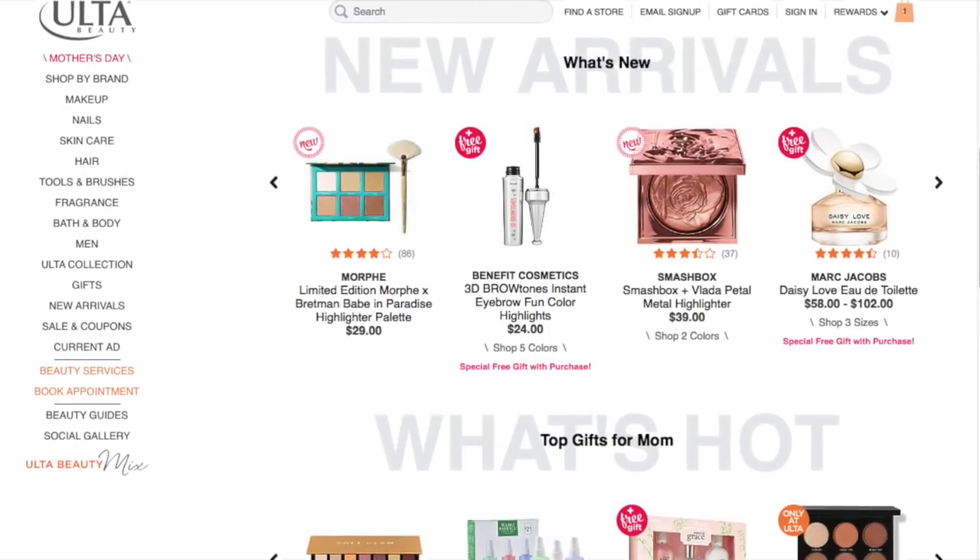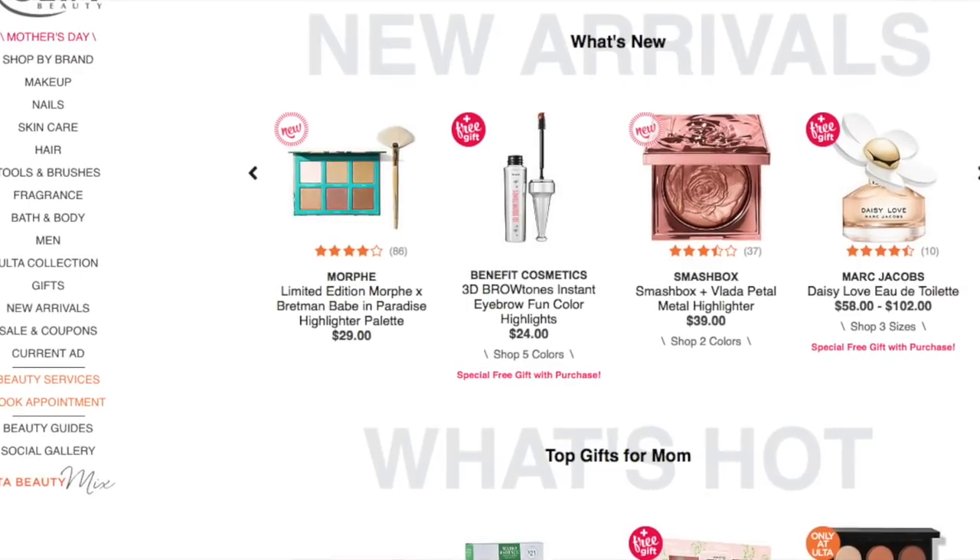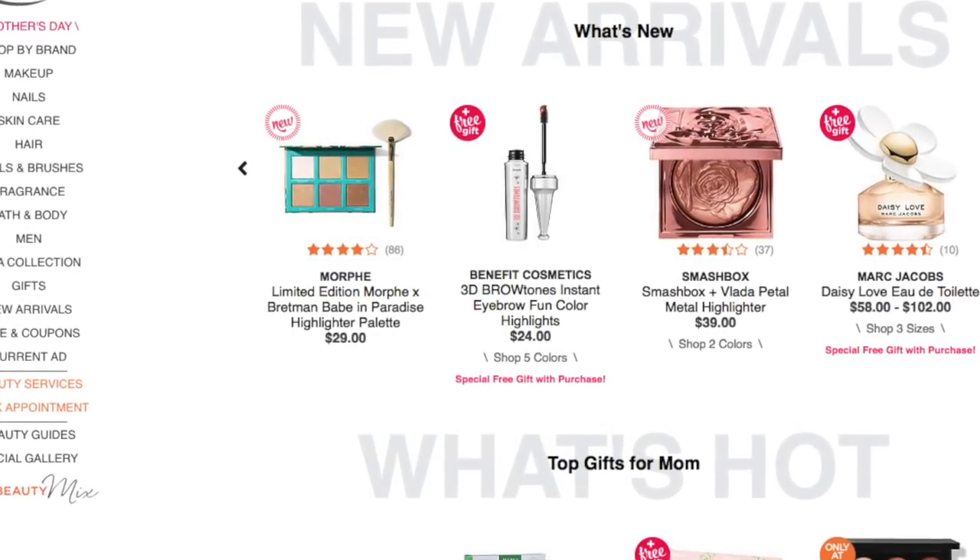What's up YouTube? Mimi here, coming at you from my channel, Bunny Birdie Gator, and here today with an online Ulta shop with me.